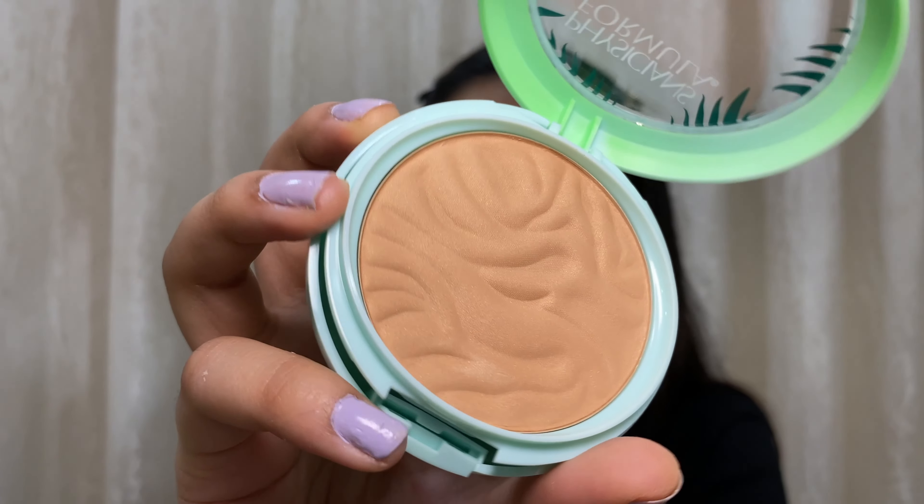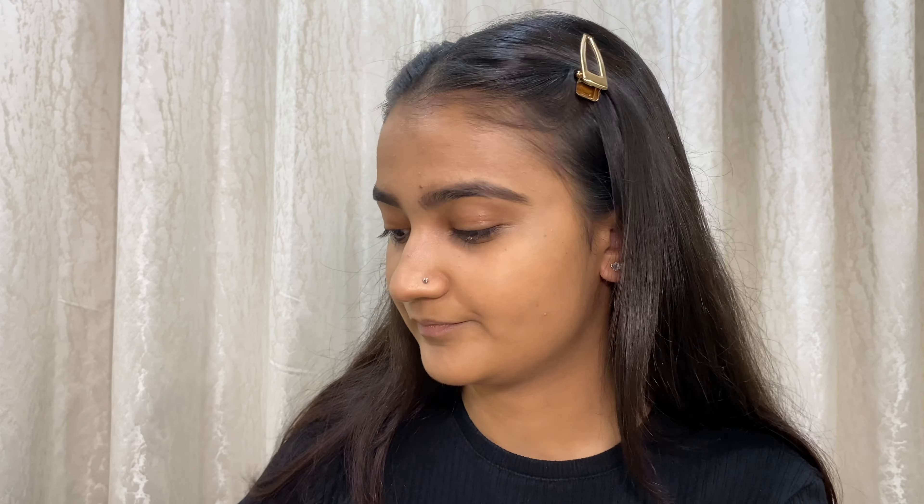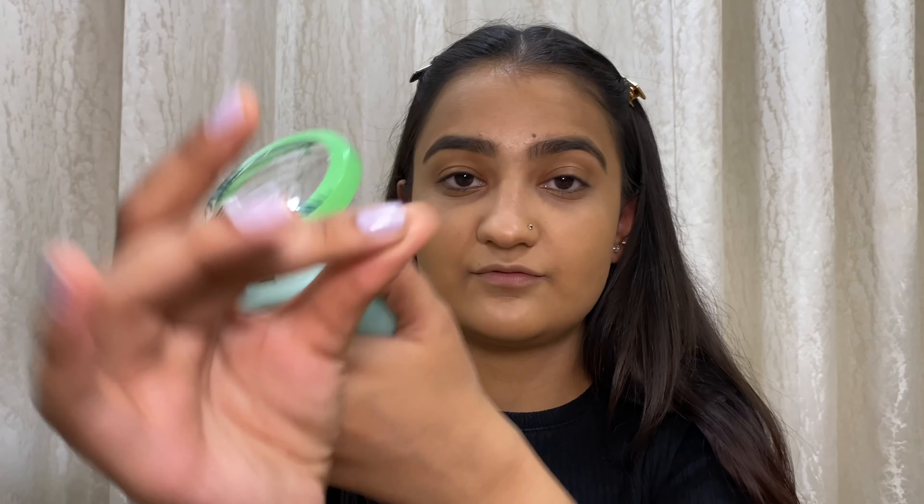Next is the Physician's Formula Butter Bronzer — you can now get this in India, it's easily available on Nykaa. The first time I got a butter bronzer it was finished quickly, it's that good. It smells like cocoa and it's shimmery. This is in the shade Light Bronzer. I'm not the best at bronzing, but it's very very soft and very easy to blend on the face, so if you want a bronzer this is a great option.